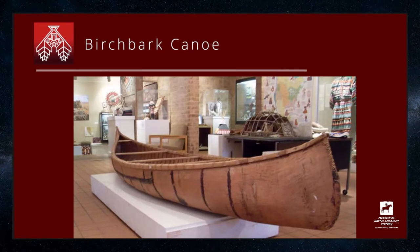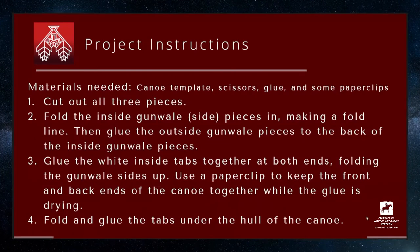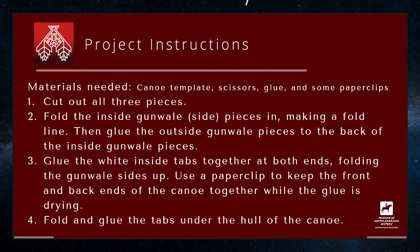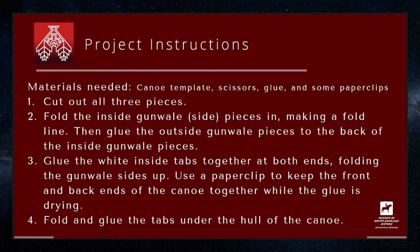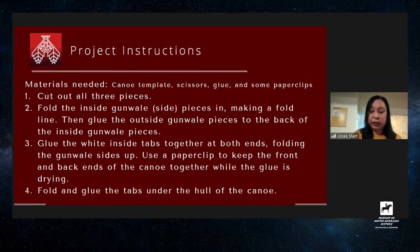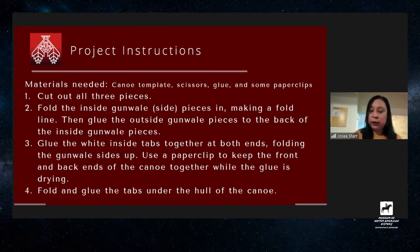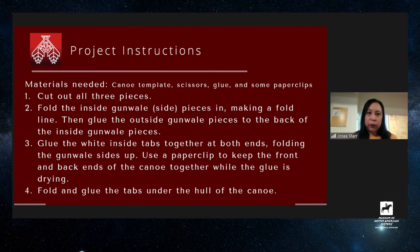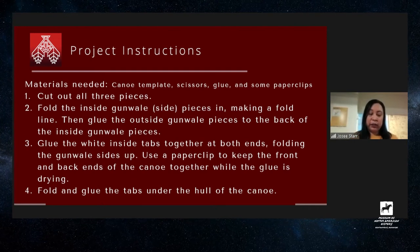In the template, you should have three pieces. The only materials you're going to need are the template, some scissors, some glue, and some paper clips. Start by cutting all three pieces out. The middle piece you leave intact and just cut around the outside. The outside pieces, you cut around them including the little tabs. Once these pieces are cut out, you're going to start gluing the outside pieces and connecting them to the inside pieces.